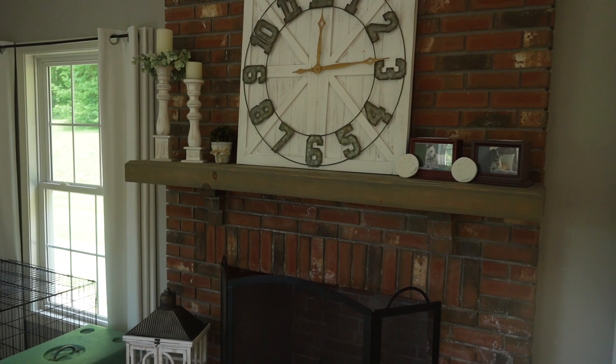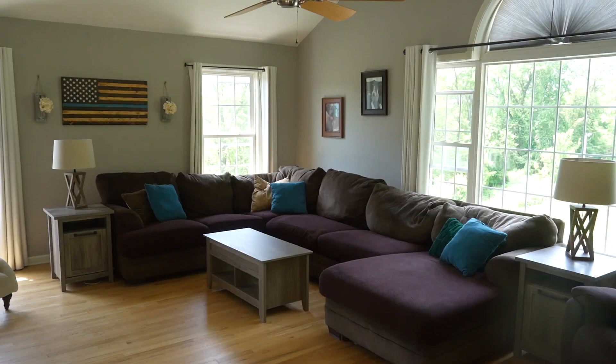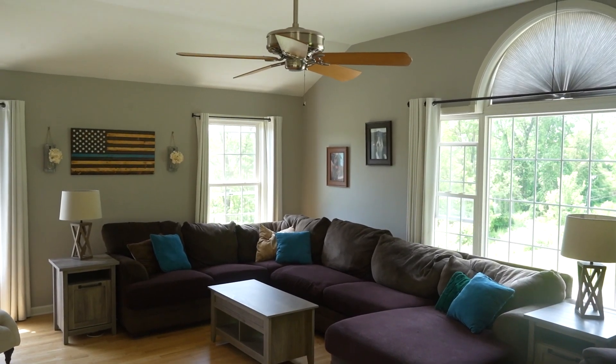Now we are in my favorite room in the house, the great room. To my left you have a wood burning fireplace, super high vaulted ceilings, awesome light all the way around, overlooking the backyard with the patio.